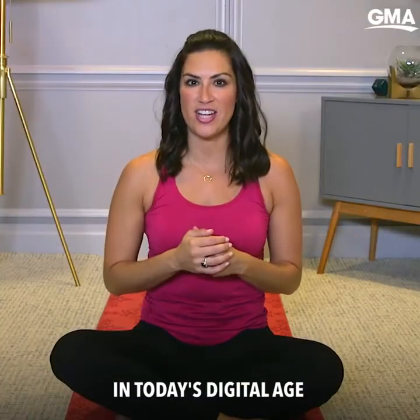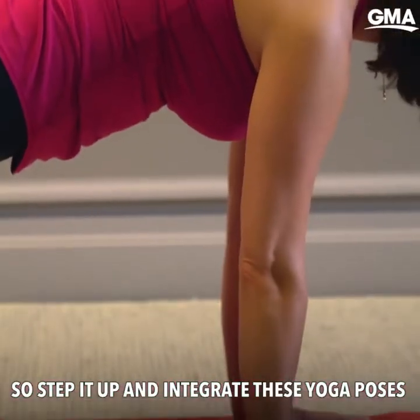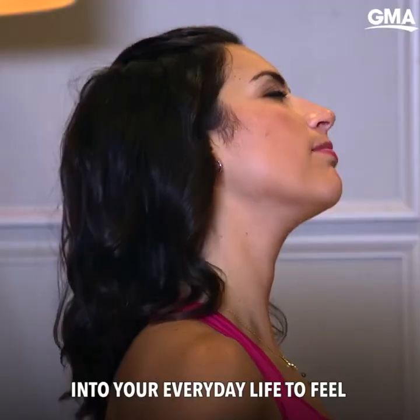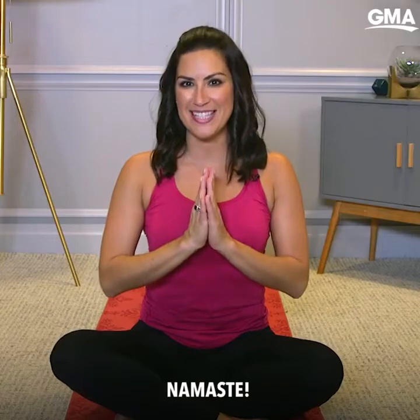In today's digital age, having poor posture is pretty inevitable. So step it up and integrate these yoga poses into your everyday life to feel instant relief and relaxation. Namaste.